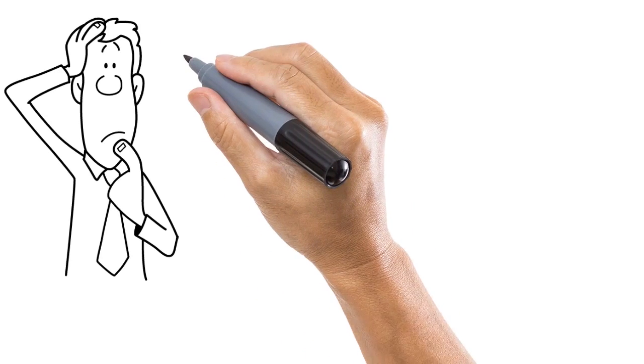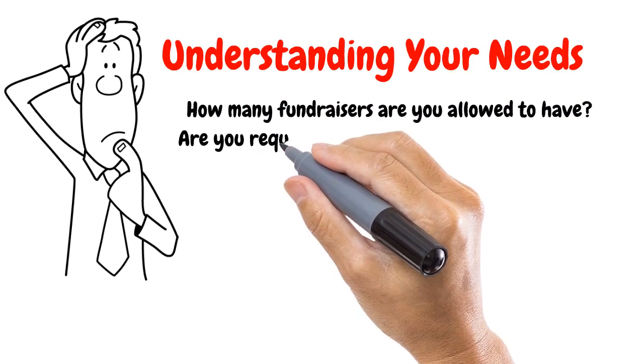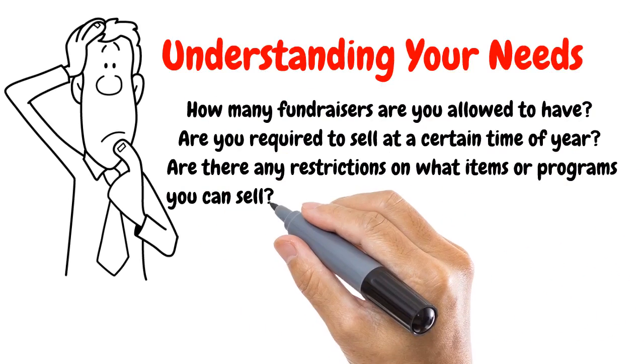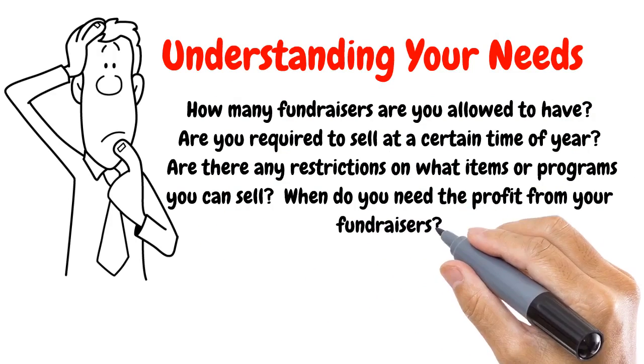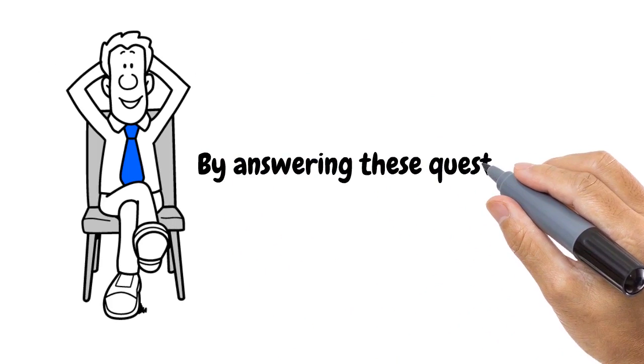Step two: Understanding your needs. How many fundraisers are you allowed to have? Are you required to sell at a certain time of year? Are there any restrictions on what items or programs you can sell? When do you need the profit from your fundraisers? By answering these questions, you are now ready for the next step.